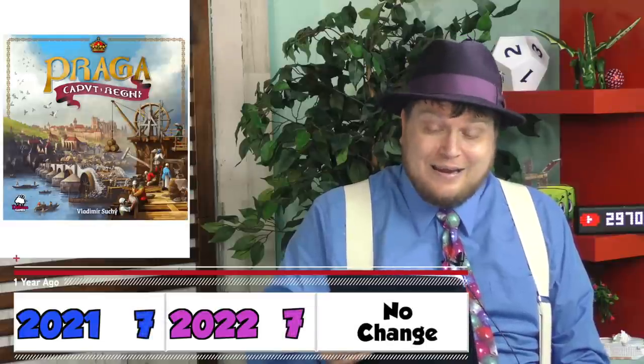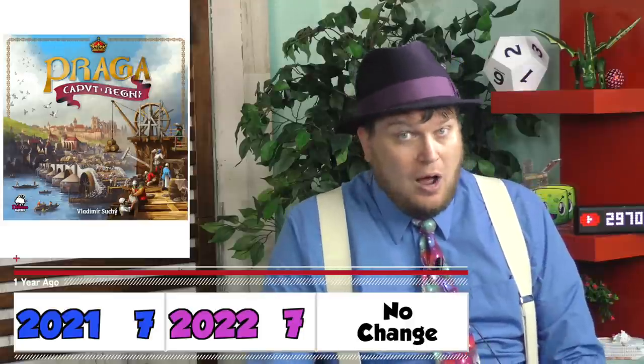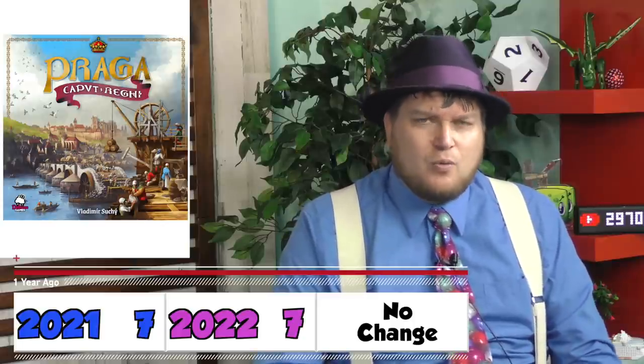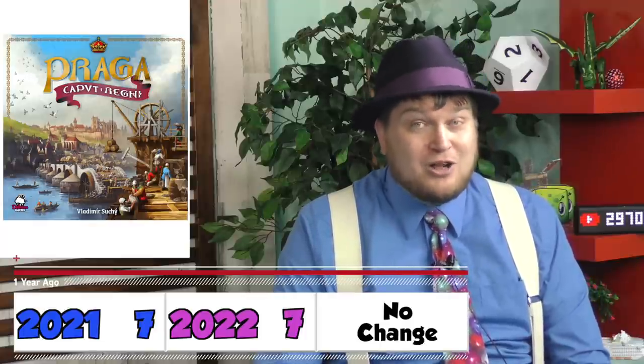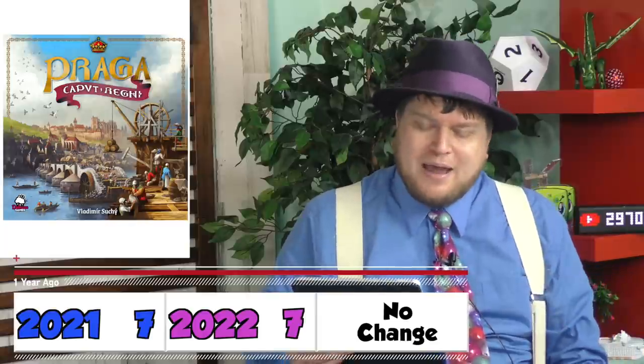Praga Caput Regni — which we just call Praga here — 7 out of 10. I know a lot of people really like this one; it's very highly rated on BoardGameGeek. This follow-up to Underwater Cities is not as good as that other game, but there are a lot of neat aspects to this one. It is very much a throw-a-bunch-of-things-in-a-box kind of game. The main moving-of-the-wheel mechanism works well.